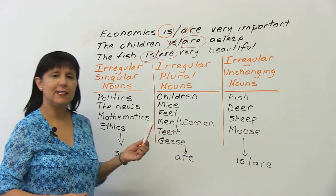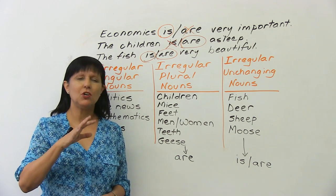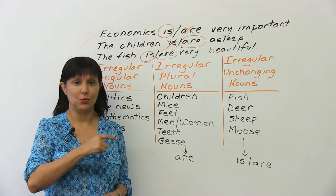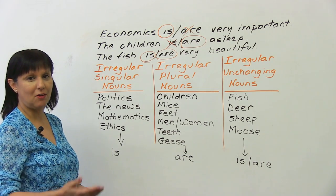In this lesson today, we're going to be talking about irregular plural nouns, which is an area that causes a lot of confusion for many students. Many grammar errors are because of this issue, so it's really good that you're watching so you won't make this kind of mistake. Let's look at what the problem areas are.